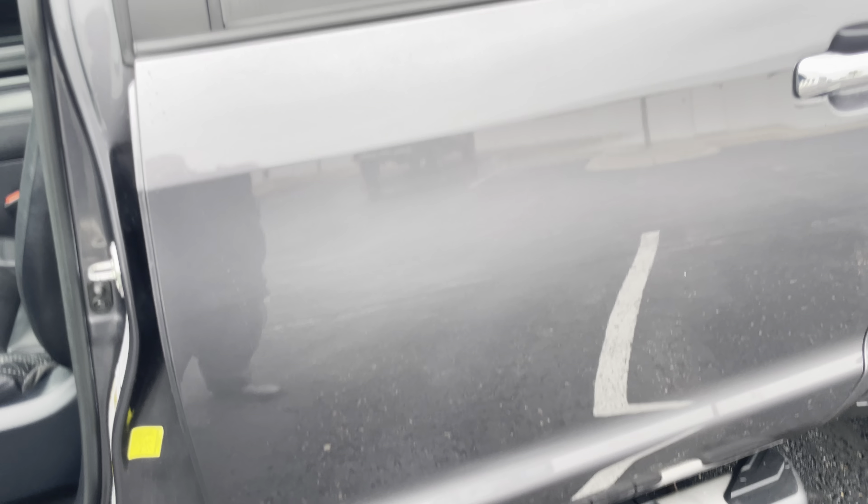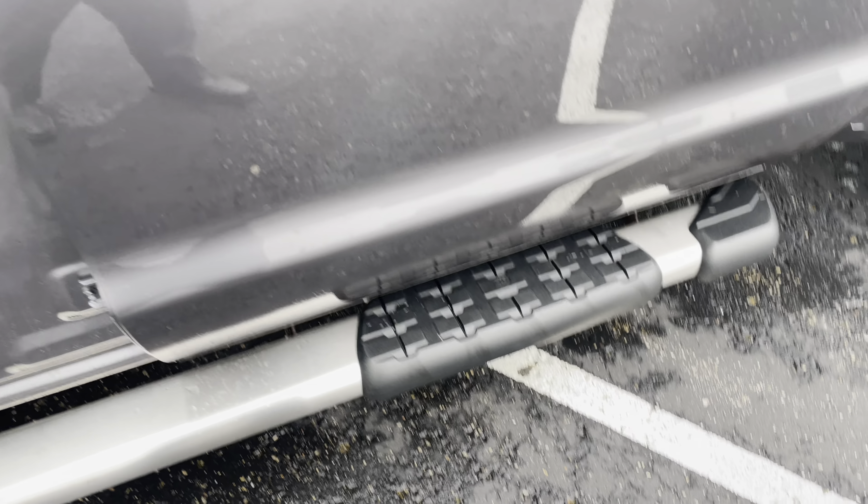Driver's side rear door — very minor scratch right there. Pull out again, you can barely see it. There's a rock chip right here, and you can see the scratch there. Again, fairly minor — I think a dab of touch-up paint would probably clear that up pretty easily.